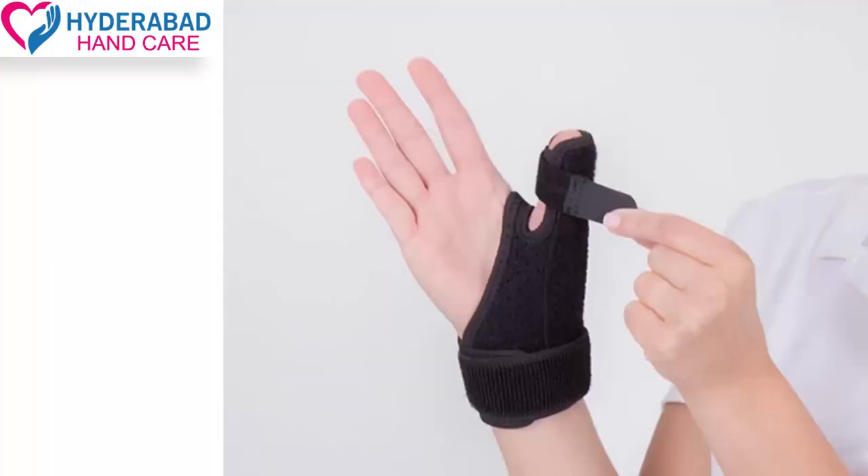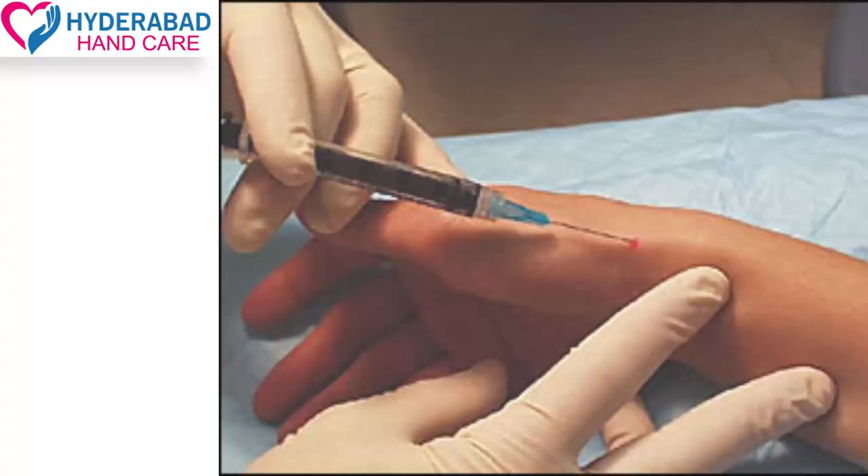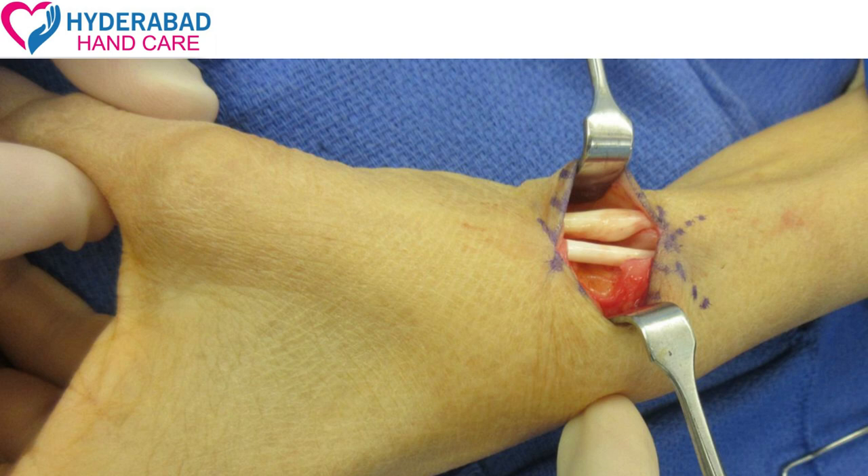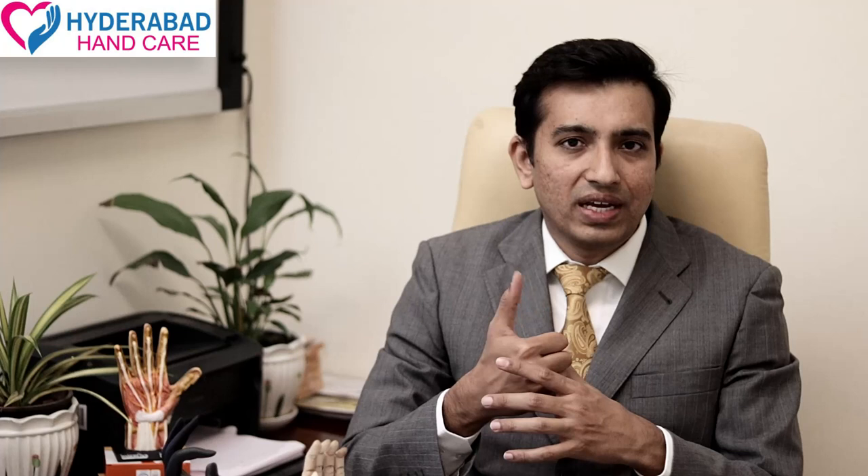In the starting stage, only medicines and some splints can be used for treatment. As soon as possible, they can be treated with a steroid injection in the tunnel. In unresponsive or late-stage cases, a small surgery with a tunnel release can be performed to immediately release the tendons. This is De Quervain's Tenosynovitis.